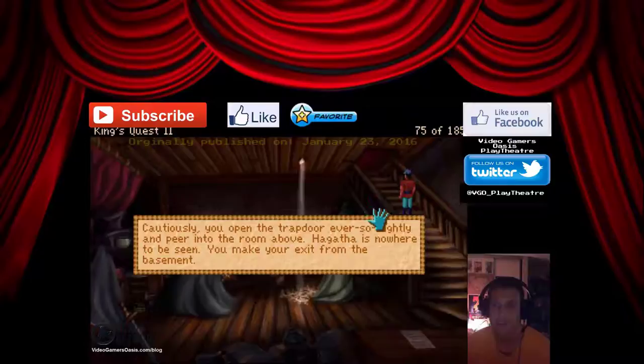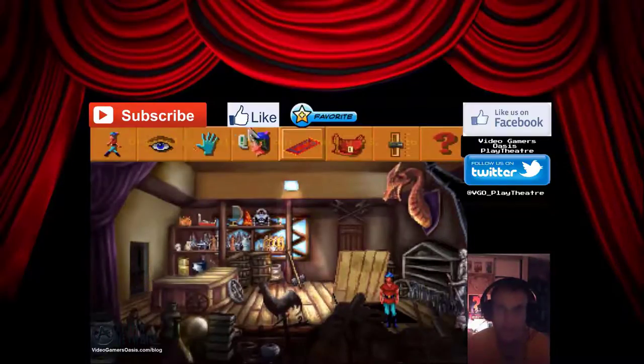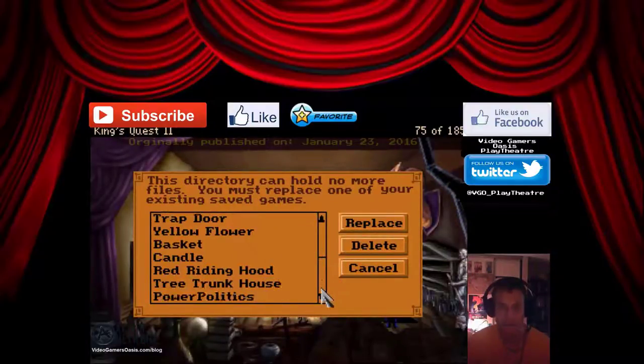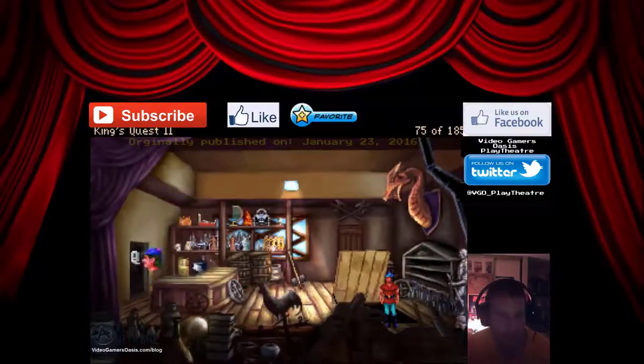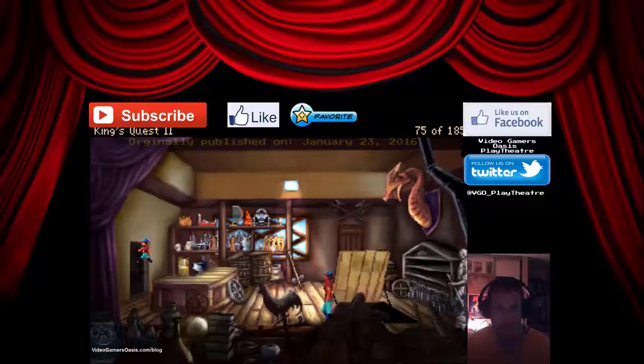Cautiously, you open the trap door ever so slow — be careful — and peer into the room above. Hagatha is nowhere to be seen. You make your exit from the basement. What's in here? Antique shop. The door is open. You have no desire to go back there. Why not? Why wouldn't I examine it? The door is open.